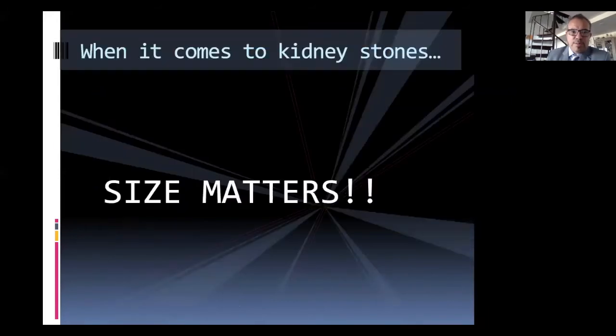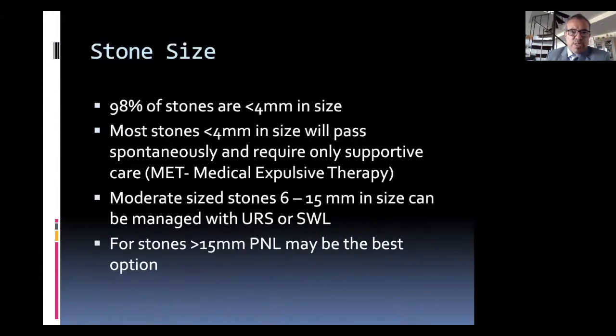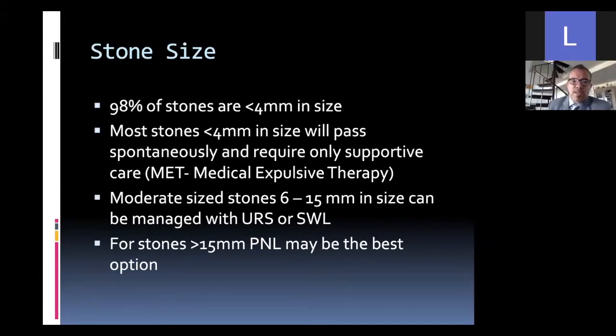How do we decide which treatment is best for a specific scenario? Size matters — the larger the stone burden, there may be limitations to some of the less invasive procedures. Thankfully, most stones are quite small and will pass on their own. For medium-sized stones between 6 and 15 millimeters, we can use ureteroscopy or shockwave treatment. Once you get above 15 or certainly 20 millimeters, you're really looking at a percutaneous approach to realistically treat the stone.